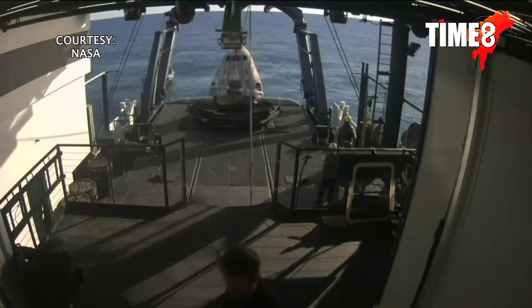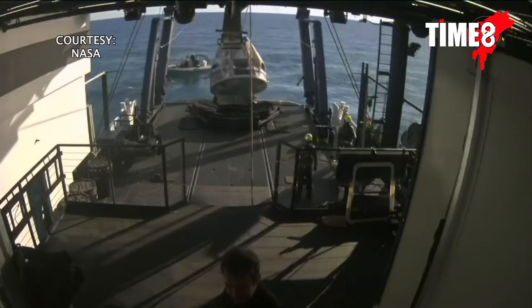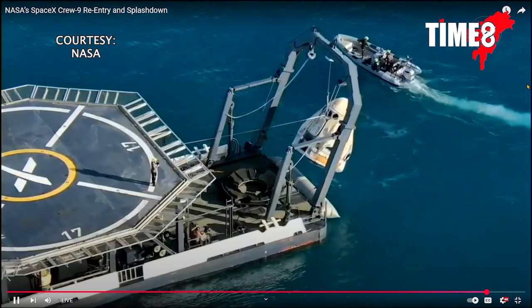Brace for capsule lift. Bracing. There it goes — Dragon Freedom being lifted out of the water and onto the recovery vessel, Megan.